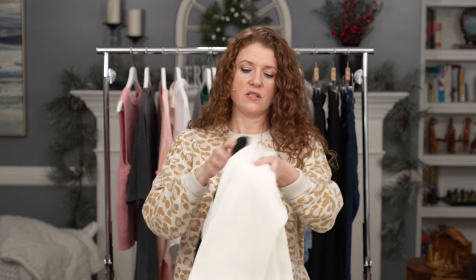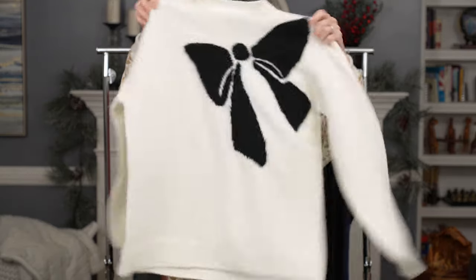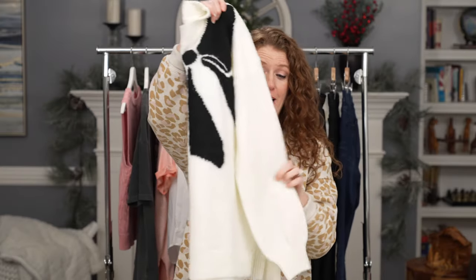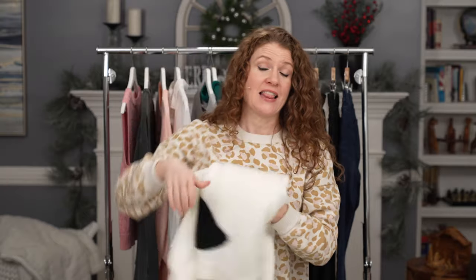The last top I'll show you is this sweater with a big bow on the front. I have worn this over and over again. I pair it with black jeans, regular jeans, and leggings — you name it, I've styled it with it. You could also put a blazer over it and that bow will still show, which looks really cute.